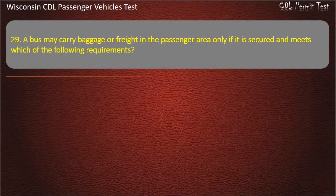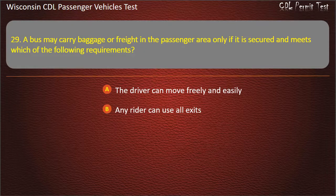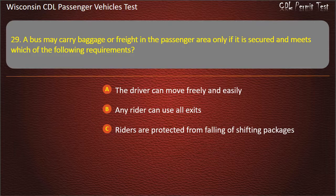Question 29: A bus may carry baggage or freight in the passenger area only if it is secured and meets which of the following requirements? — The driver can move freely and easily; Any rider can use all exits; Riders are protected from falling or shifting packages; All of the above. Answer: All of the above.